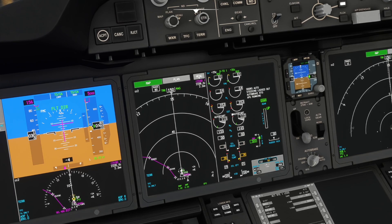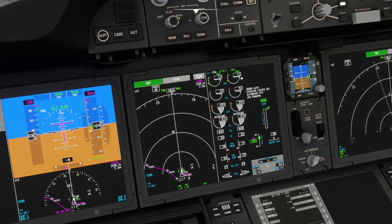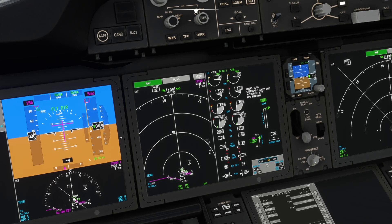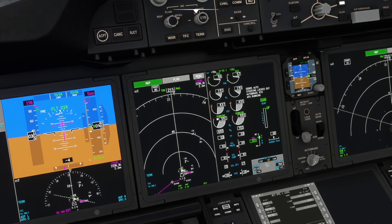Oil pressure is coming up. We're in auto start — it does a motoring session for a while before it adds fuel, so it takes quite a long time for these new engines. That's why it's nice to start both at the same time on the Dreamliner. EGT is just coming on now — that's a little quick, but these are the Rolls-Royce Trent engines. I had the GE engines on the aircraft I flew so I can't say for sure if the start sequence timing is accurate.